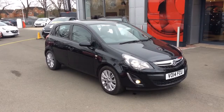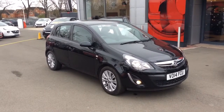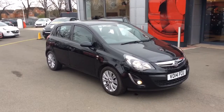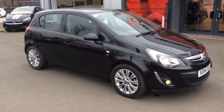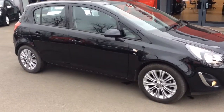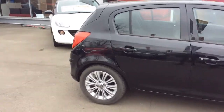Welcome to Bayliss Vauxhall. Today we are viewing a 2014 Vauxhall Corsa 1.4 SE 5 door. This one owner vehicle from new has only covered 10,500 miles, and the SE model comes with front fog lights, alloy wheels, full body coloured exterior and rear privacy glass.